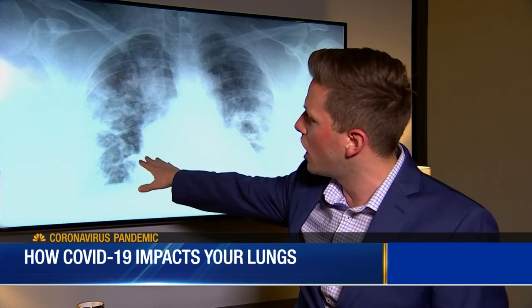We know that coronavirus is a respiratory virus, so it attacks and reproduces in the cells in the respiratory system. Typically it would be in the upper airways — that means your nose, the back of your throat, or the back of your mouth. In this case, COVID-19 is in the lower airways, so it's hitting in the lower lungs.